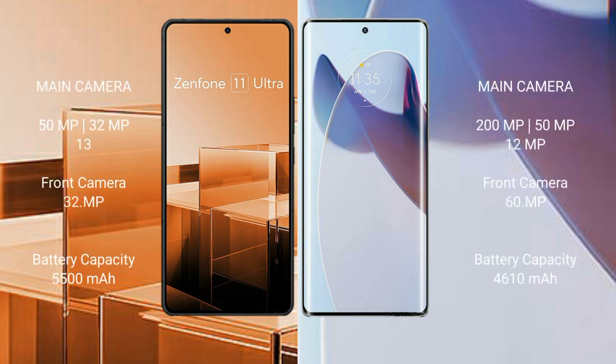Asus Zenfone 11 Ultra features a rear triple camera setup: 50MP, 32MP, and 13MP, with a 13MP front camera. Motorola Moto X30 Pro features a rear triple camera setup: 200MP, 15MP, and 12MP, with a 16MP front camera.